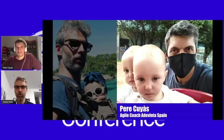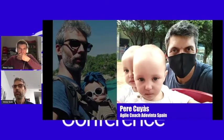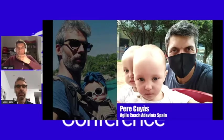Let me introduce Pera. Pera is an agile coach at ADERINTA Spain, and he has been working the last five years helping all the product teams in ADERINTA Spain to become more agile. Pera and his team have also been involved in the creation of the dual track initiative, trying to make it fit with our way of working.